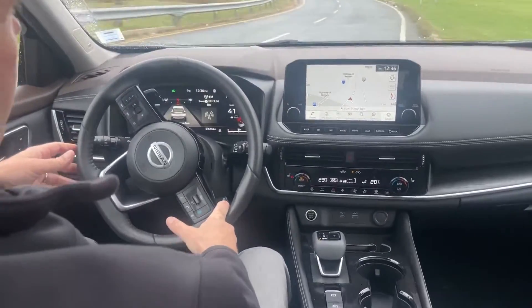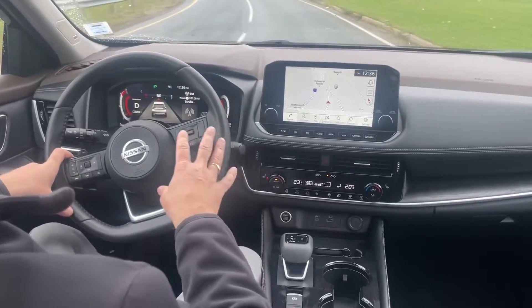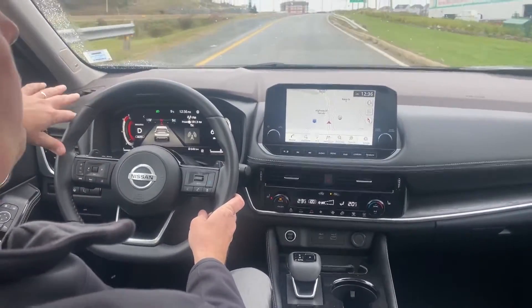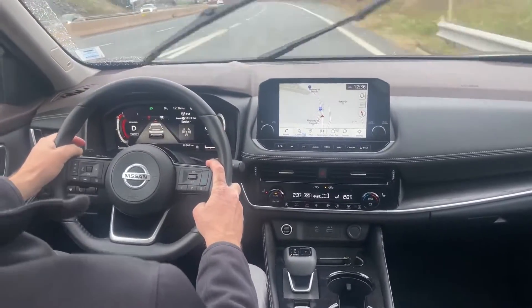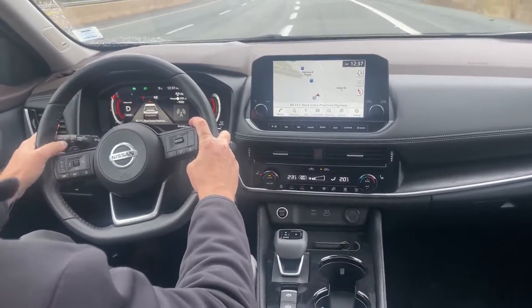Alright, so we're going to engage the ProPilot here in just a moment. In order to do that, your cruise control does need to be on and we are going to have to set it. It's going to make use of our adaptive cruise, which right now on my heads-up display I can see I've got three car lengths plus safe distance. I'm going to drop that down a bit just for my comfort level. We'll get to see that in a minute here.